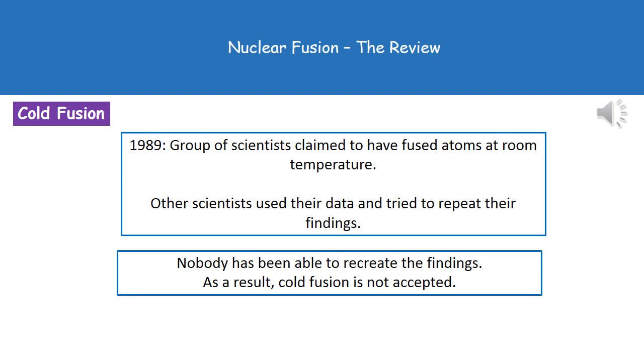In 1989, a group of scientists claimed to have fused atoms at room temperature in a process called cold fusion. Other scientists took that data and tried to repeat their findings, but nobody has been able to recreate it. As a result, cold fusion is not accepted. This is an example of why scientists publish their findings in scientific journals and present at conferences — so that a peer review process can occur, where others try to replicate the results. If they can, things become accepted; if they can't, they're generally rejected.